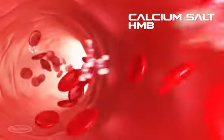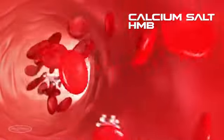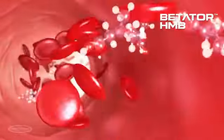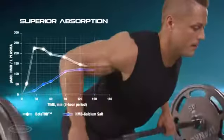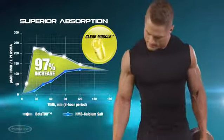In the bloodstream, the serious limitations of calcium salt HMB continue, as only a fraction of it actually gets into the blood where you need it most. But test subjects taking the potent Betator compound using Clear Muscle deliver dramatic results, having 97% more HMB in their bloodstream over a three-hour period compared to those taking the calcium salt form.